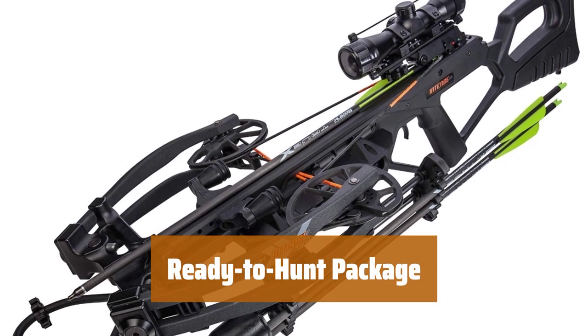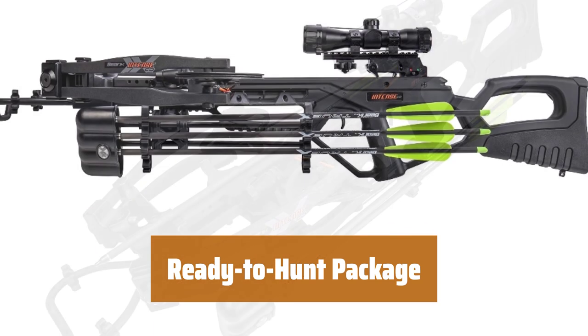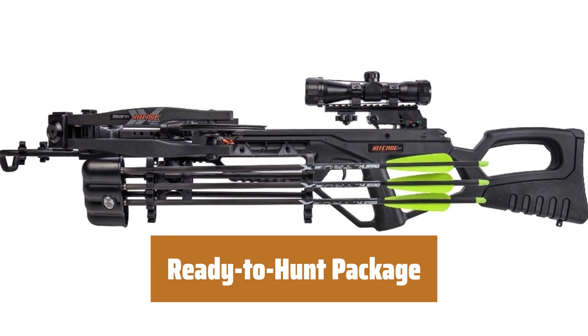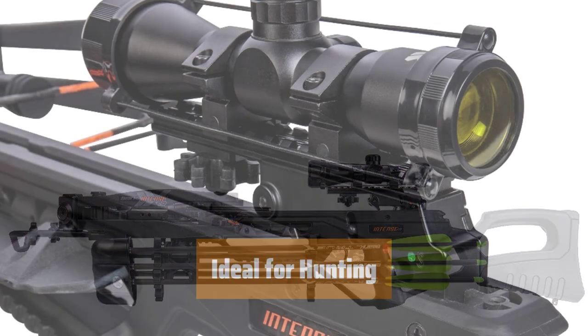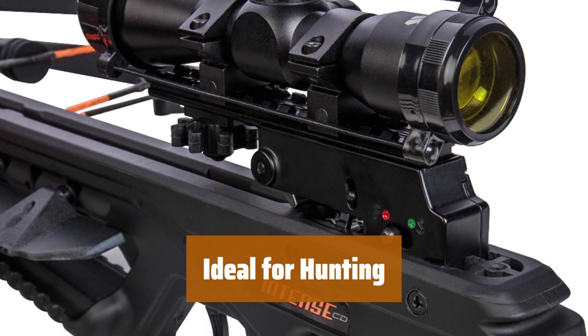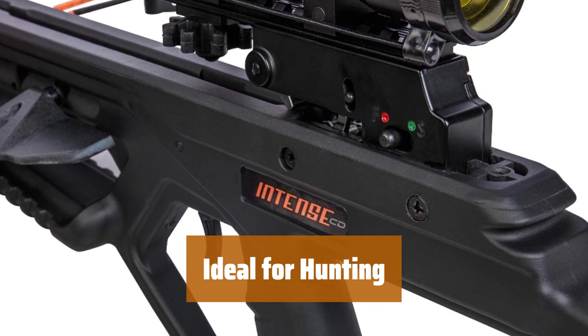This ready-to-hunt crossbow package includes 3 Bear X Truex arrows, scope, four-arrow quiver, cocking rope, and rail lube string wax, giving you everything you need for a successful hunting experience. Perfect for hunting, the Bear X Constrictor Pro is a reliable and powerful crossbow that will enhance your hunting game.